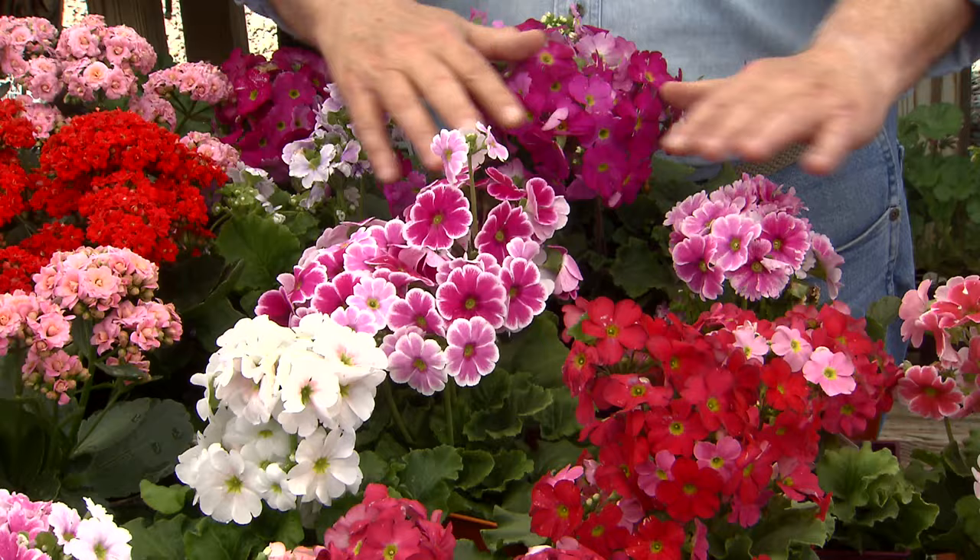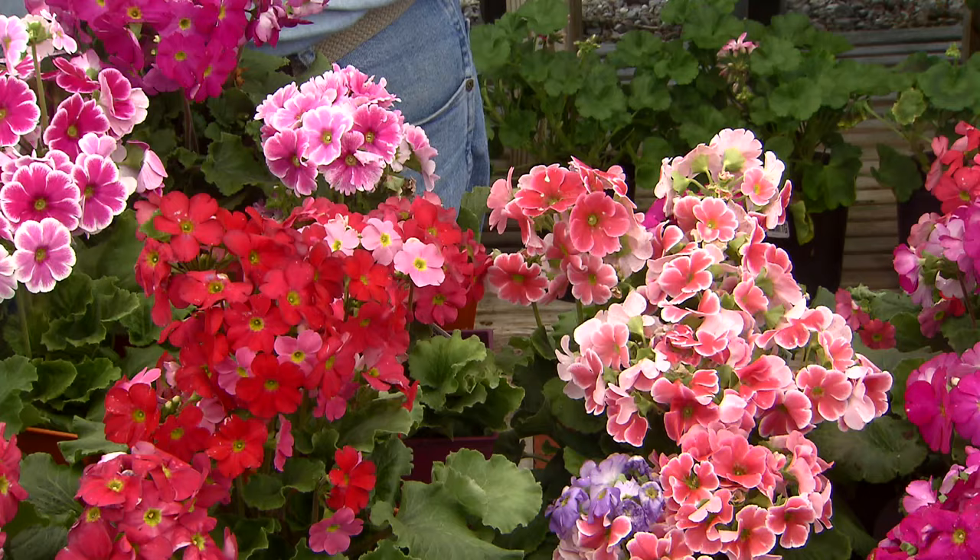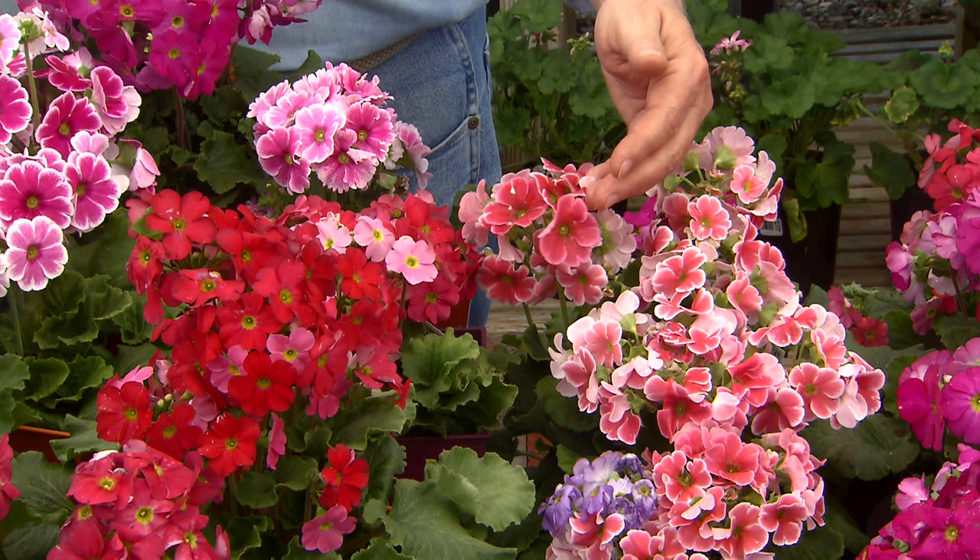This is one of my very favorites. These are called primroses. Primula abconica is the Latin name of this plant. This is the primrose we tend to grow here in the deep south.